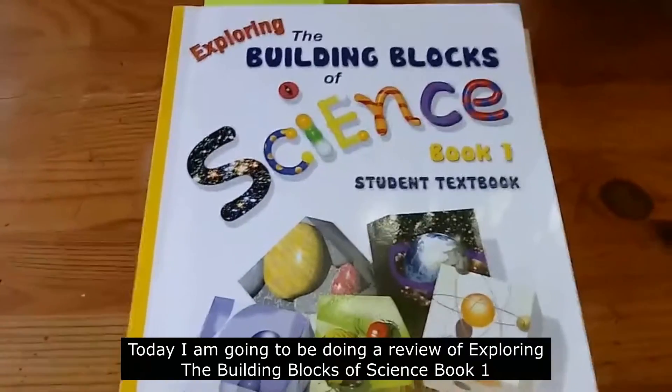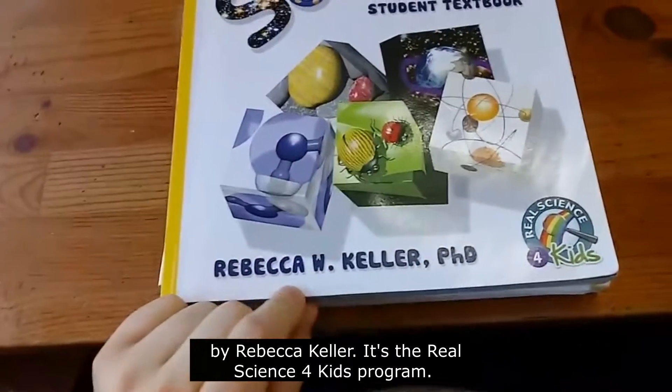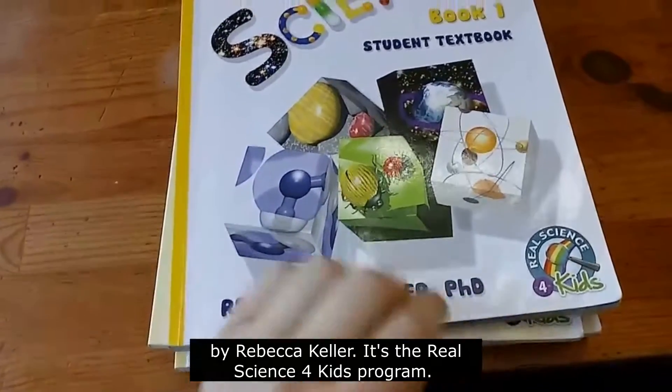Hi! Today I'm going to be doing a review of Exploring the Building Blocks of Science, Book 1. It's by Rebecca Keller, and it's the Real Science for Kids program.